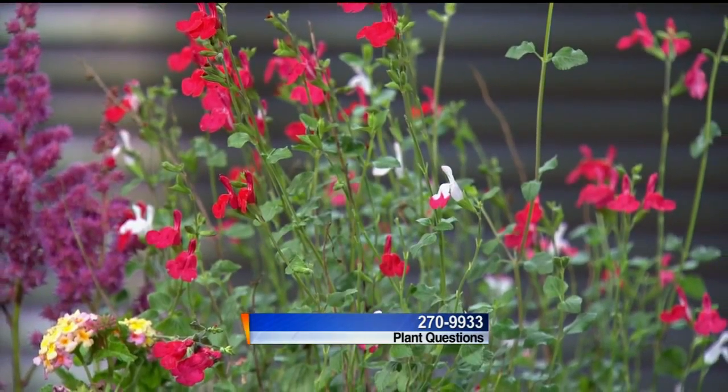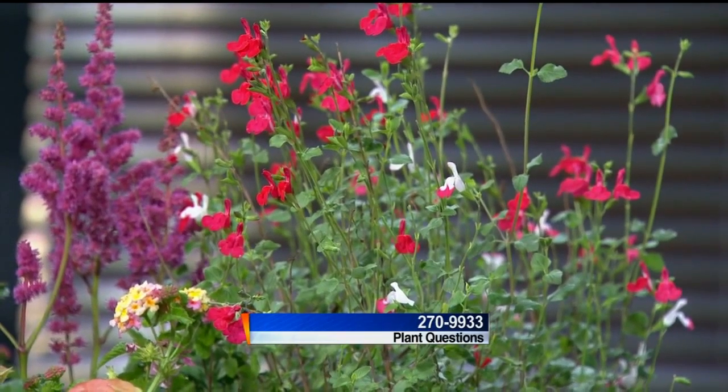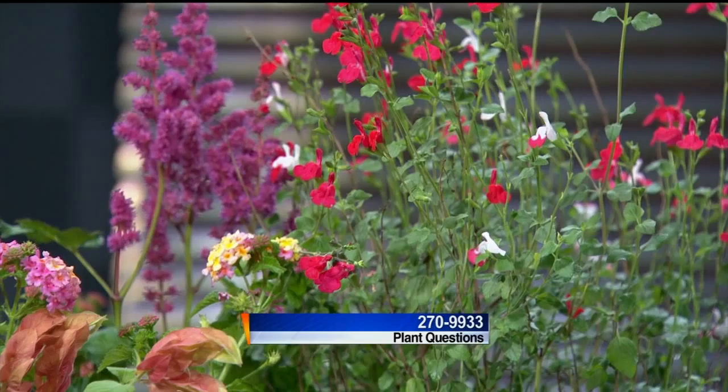It's called hot lips sage, and it's hardy to zone 8 and 10. We're getting warmer up here, but not that far. In the tropics I would grow all of these, but here it's just an annual, but outside I enjoy it.